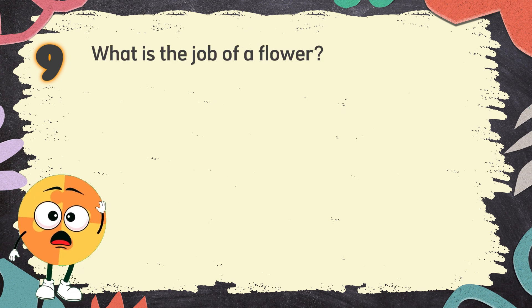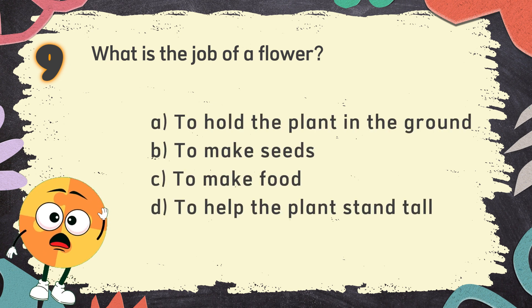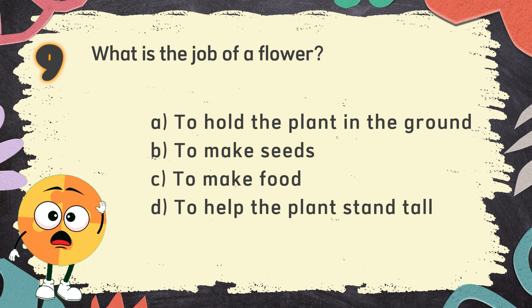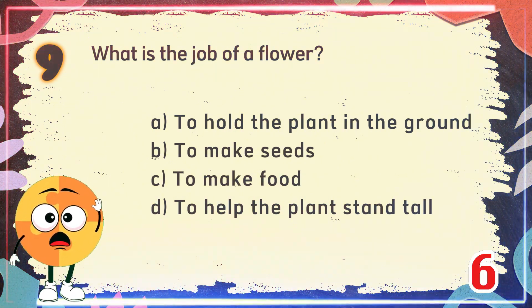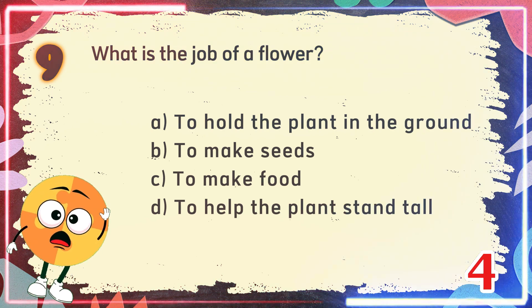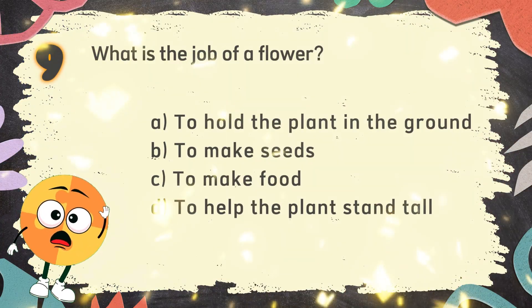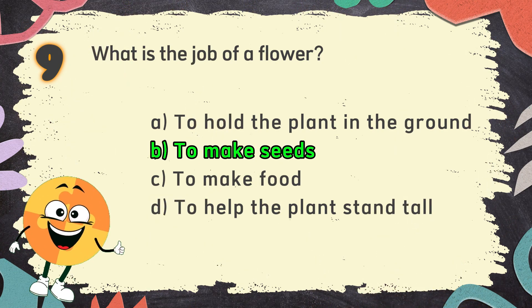Number 9. What is the job of a flower? The choices are: A. To hold the plant in the ground, B. To make seeds, C. To make food, D. To help the plant stand tall. The correct answer is B. To make seeds.